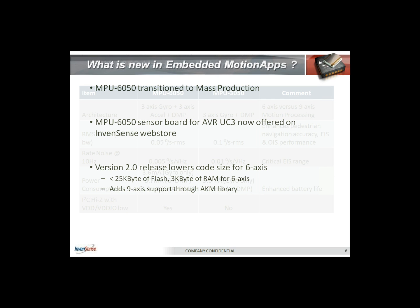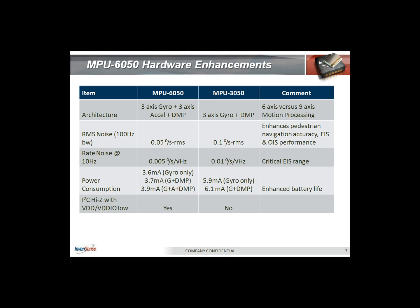The MPU 6050 is transitioning into mass production. From an architectural perspective, we have transitioned from six-axis processing to nine-axis processing by integrating the gyro, accelerometer, and DMP all on the same die. From a noise spec perspective, we have improved by almost a few percent both on RMS noise and rate noise. This enhances the accuracy of pedestrian navigation and EIS and OIS performance. The rate noise specifically puts the 6050 in a critical range for EIS applications. The gyro-only current has dropped from a full three-axis 5.9 milliampere in our previous generation product down to 3.6 milliampere, resulting in enhanced battery life for applications.